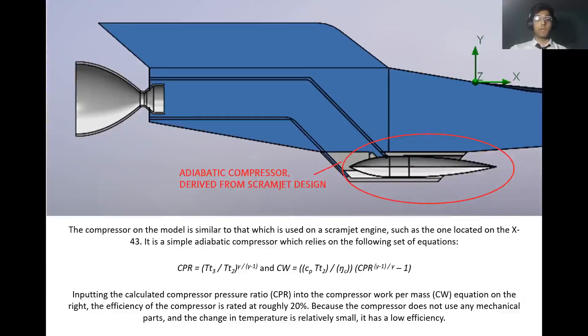The compressor is a simple adiabatic compressor which relies on the following set of equations: the compressor pressure ratio on the left and the compressor work per mass equation on the right. Inputting the calculated compressor pressure ratio into the compressor work per mass equation, the efficiency of the compressor is rated at roughly 20 percent. Because the compressor does not use any mechanical parts and the change in temperature is relatively small, it has a low efficiency. This value is used in calculating the oxidizer to fuel ratio.